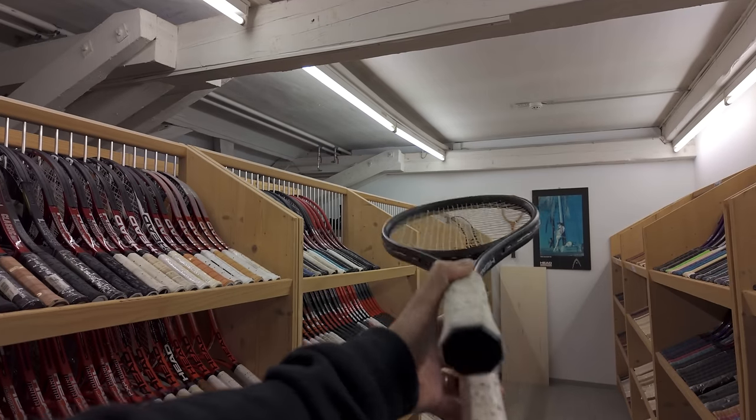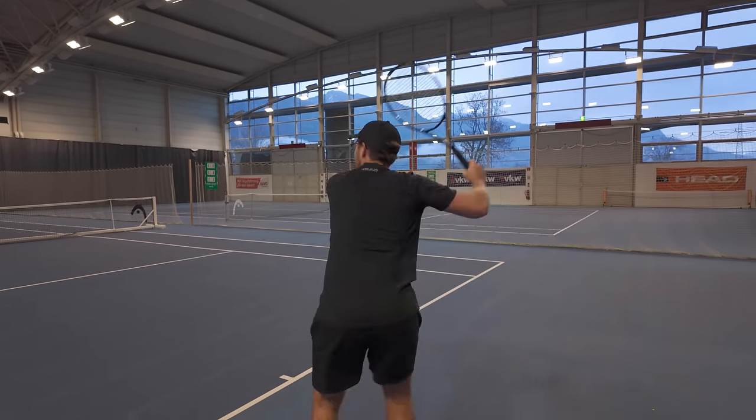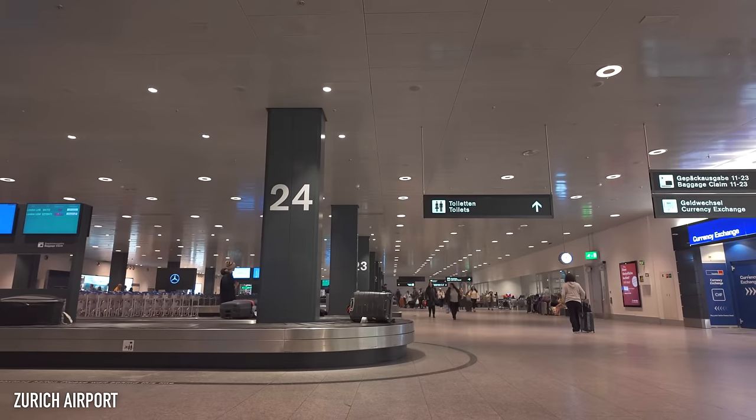I've just spent three days in Austria on a top secret private tour of HEAD headquarters. In this video I'm going to show you as much of it as I can - the HEAD archives, how a tennis ball and ball can is made, and you're going to watch me have the pro player treatment testing out HEAD's new trainers and rackets. If you watch all the way through to the end, you'll see which HEAD racket I hit my biggest serve with.